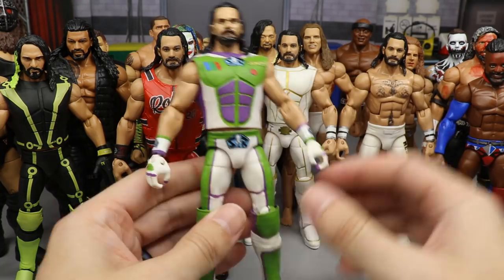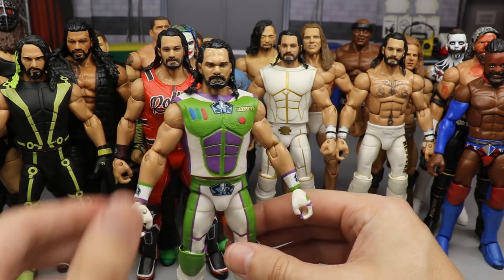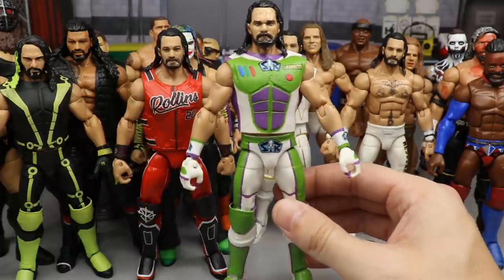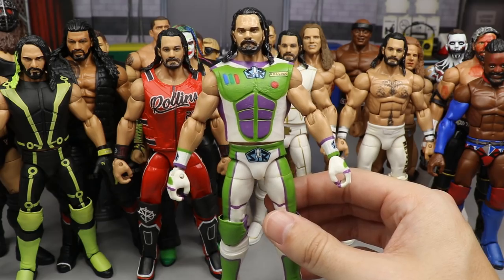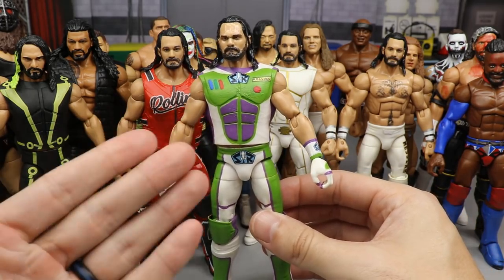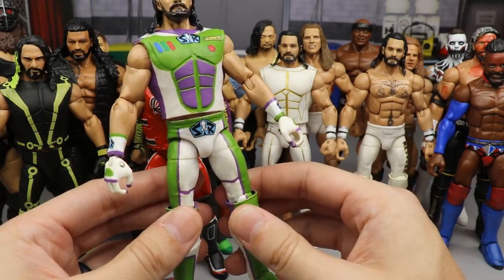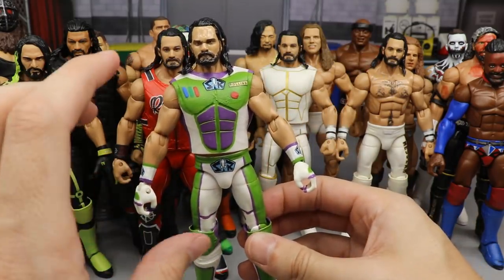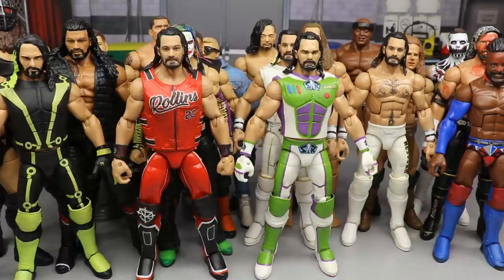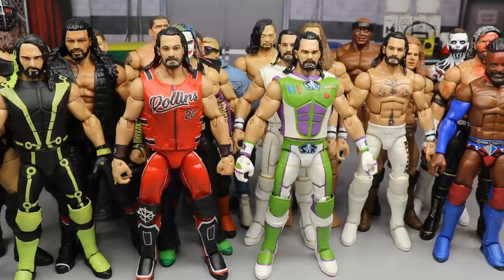Number two is the Hell's Gate Buzz Lightyear Seth Rollins figure. Could it be any lower? It has to be number one or two. This is probably one of my favorite customs I've ever made, if not my all-time favorite. I'm a huge Toy Story and Buzz Lightyear fan, and combining that with my love for Seth Rollins is beautiful. The Elite 45 was the perfect base. The BEW custom head sculpt, the custom vest with 'SR' for Space Ranger and Seth Rollins — the colors popped out beautifully. I'm truly proud of it.